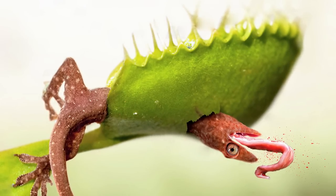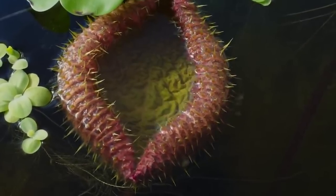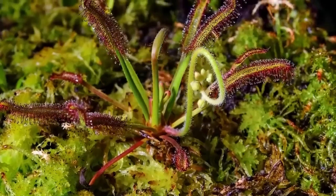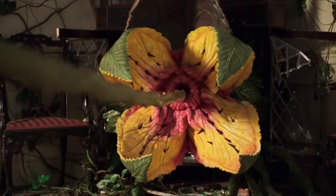We even have one that can, believe it or not, eat lizards. You might want a killer garden, but these bad boys are probably too risky to keep around the house. Stick around for the video and you might learn why. Make sure you leave a like down below and subscribe with post notifications turned on for more amazing videos just like this.